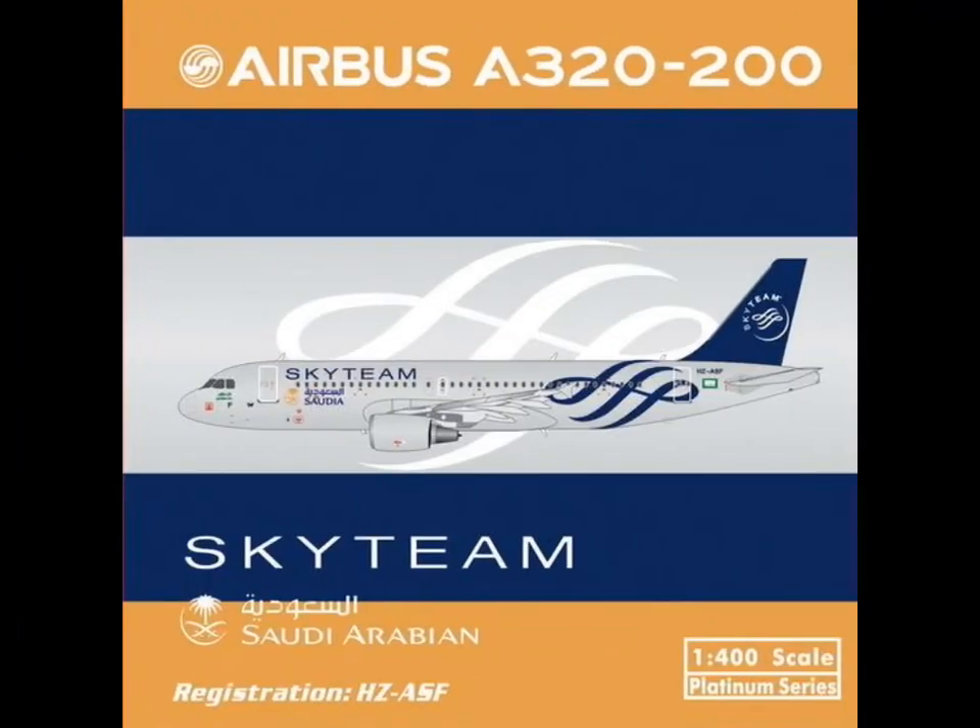Then we have Saudi Arabian Airlines SkyTeam A320-200 without winglets — sad, sad. But I think for every SkyTeam collector it's a great airplane.